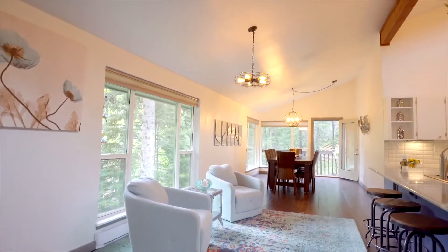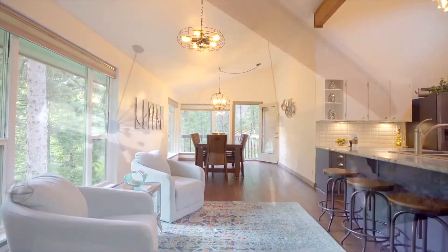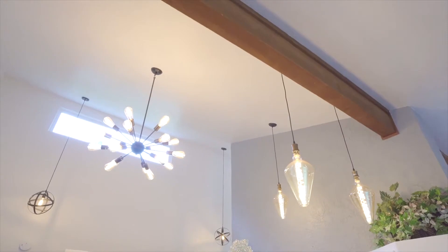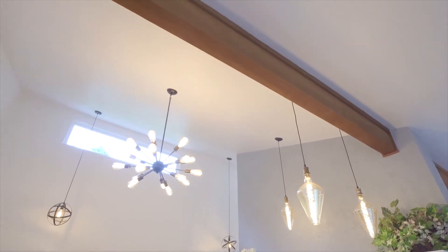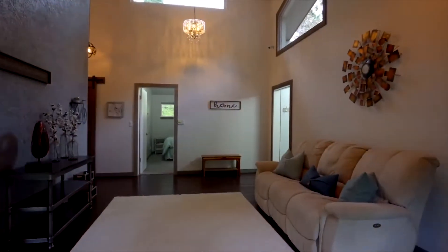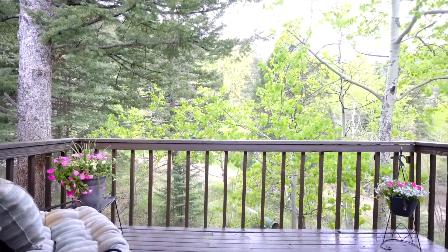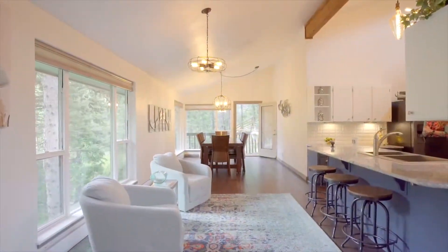The custom details include the Edison lights that span throughout the main level, and the lights are perfectly complemented by the beam that spans across the length of the house.